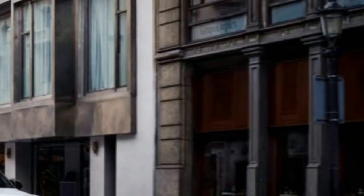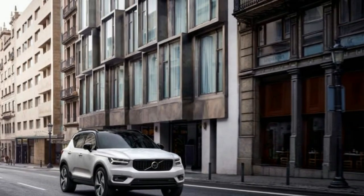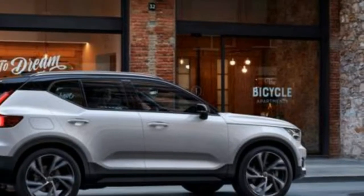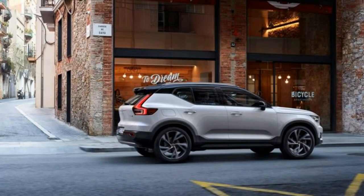The XC40 is Volvo's first model with inductive charging for cell phones and the first to offer an auto-sharing alternative for family and friends. The XC40 is also the first Volvo built on the Compact Modular Architecture, or CMA, platform that the automaker co-developed with Geely Automobile.